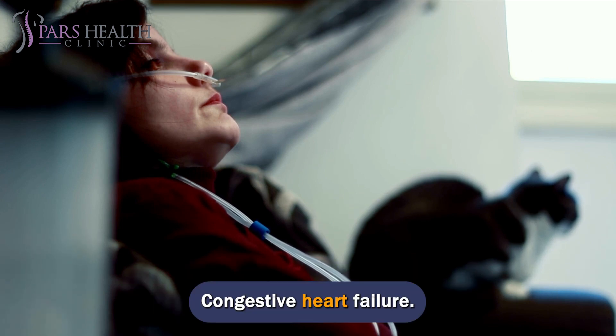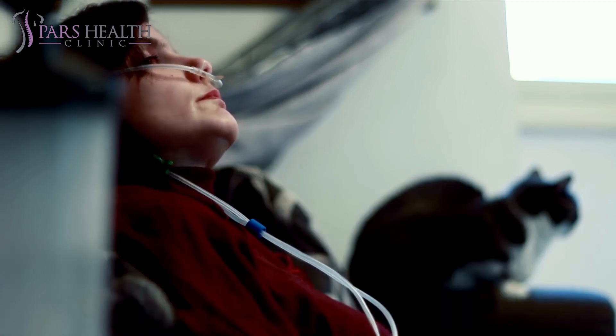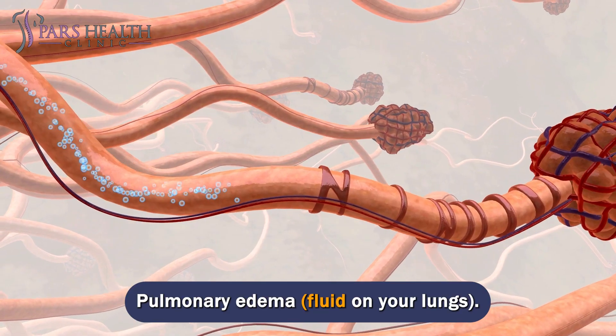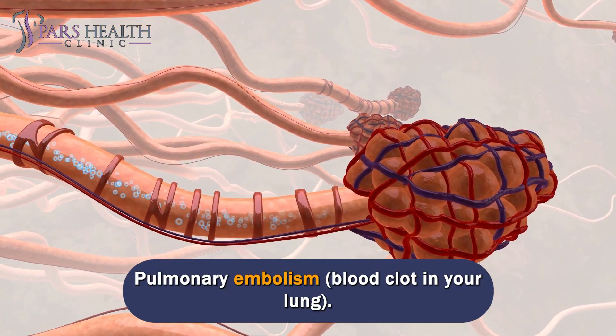Additional conditions include congestive heart failure, congenital heart defects, emphysema, pneumothorax (air in the space around or a collapsed lung), pneumonia, pulmonary hypertension, pulmonary edema (fluid on the lungs), pulmonary fibrosis (lung scarring), and pulmonary embolism (blood clot in the lung).